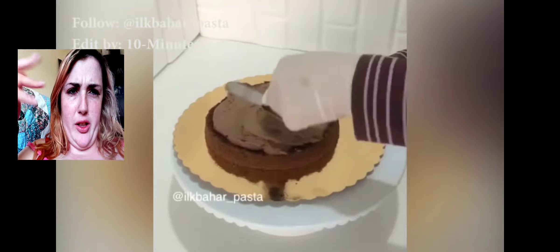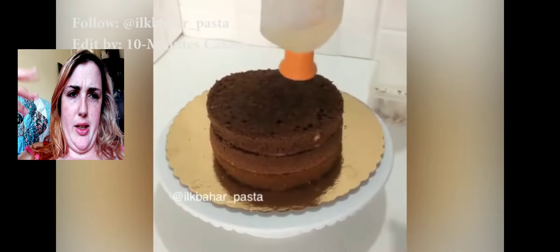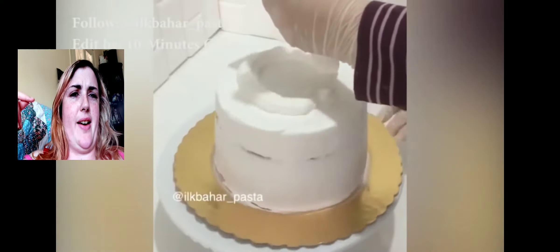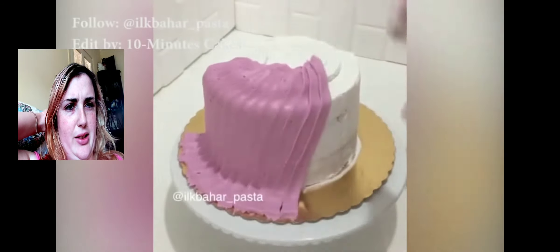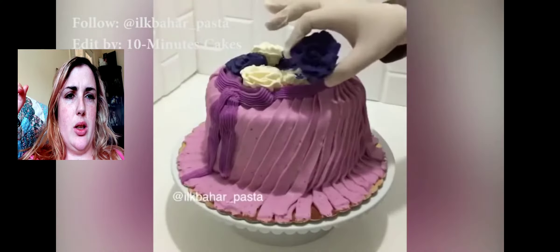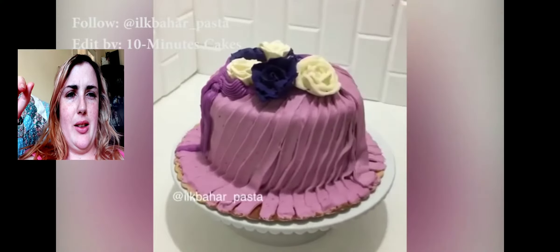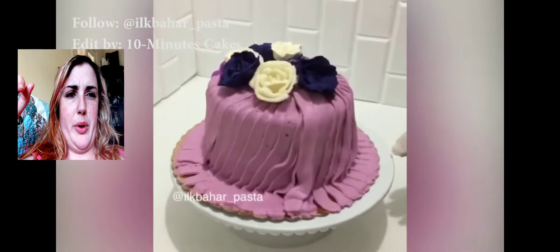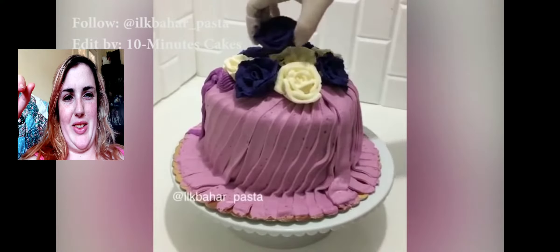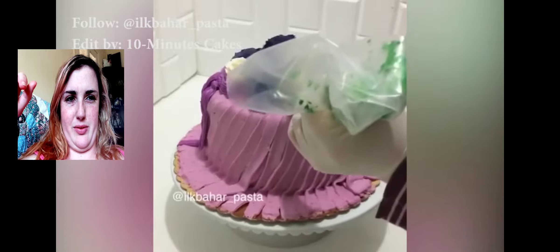Oh, we got chocolate — gotta love a bit of chocolate. Layer and layer. I can never layer cakes. Oh, piping — oh that's it, nice and clean. Come on, a little bit cleaner. That's it. What are we making here — a hat? Tighten it up. Oh, that's nice. Is it supposed to be a hat? I think so. That's super cute, that's clever, that's very well done.